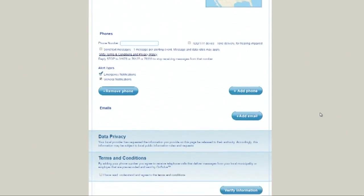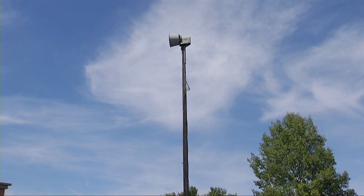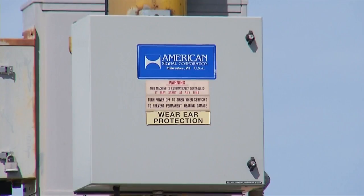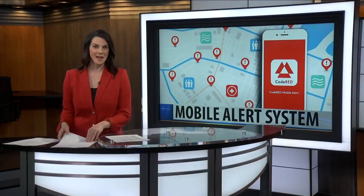The Code Red system is free for users, but will cost the city and county about $25,000 a year. Williams says that number is still less expensive than the sirens, which can cost about $30,000 a piece to buy and doesn't include maintenance. Reporting in Billings, Samantha Sullivan, MTN News. The next county emergency test is going to happen on April 17th for Yellowstone County.